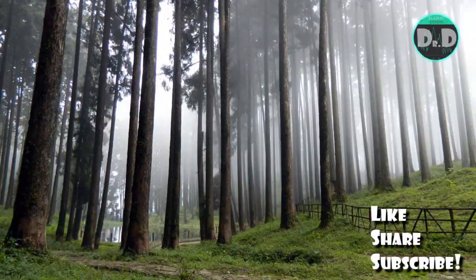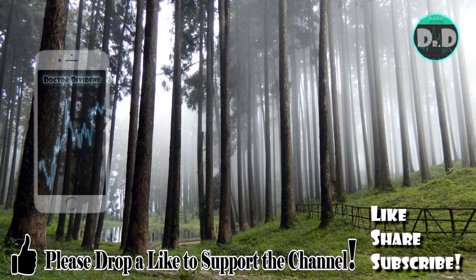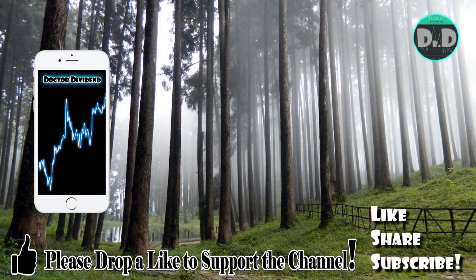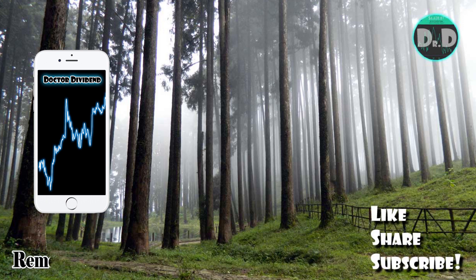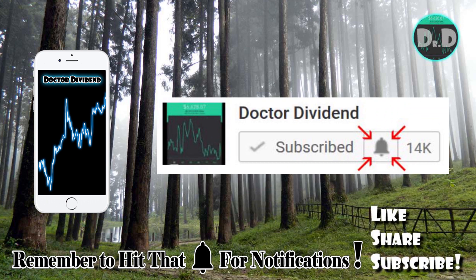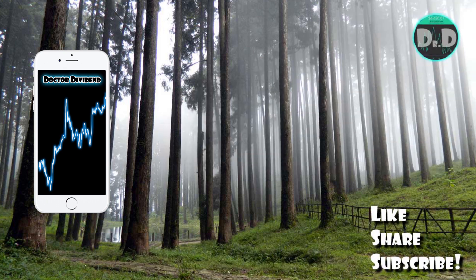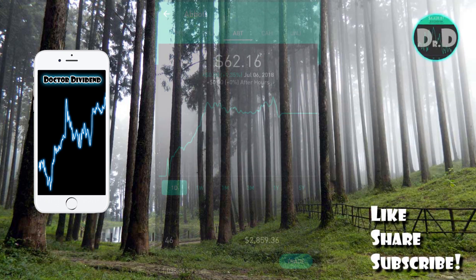Hey guys, what is going on? Welcome back to the channel. I want to thank everyone out there for supporting the channel. If you guys do like the content and the video series, feel free to like, share, and subscribe, and if you are a subscriber, make sure to hit that bell button to get alerts and updates on all new content posted on the channel.